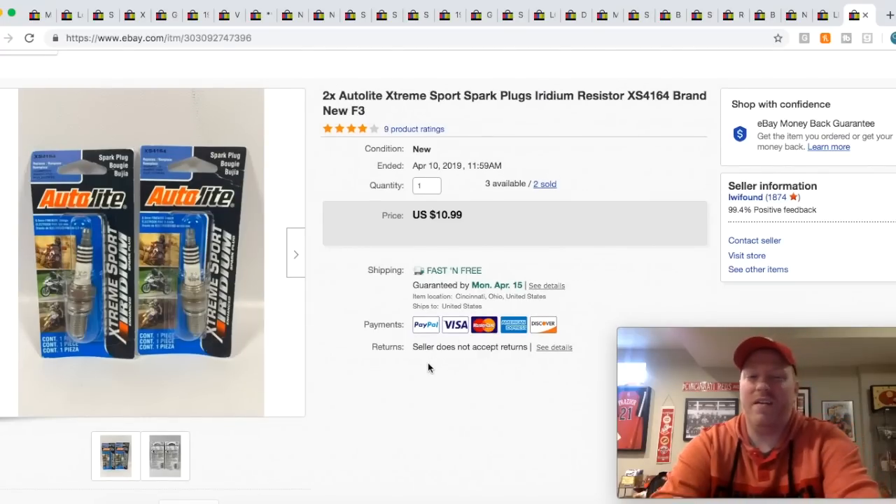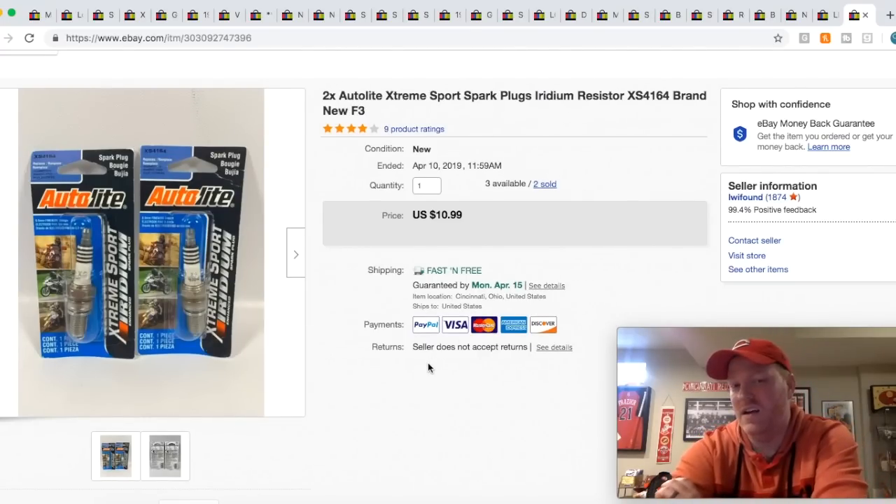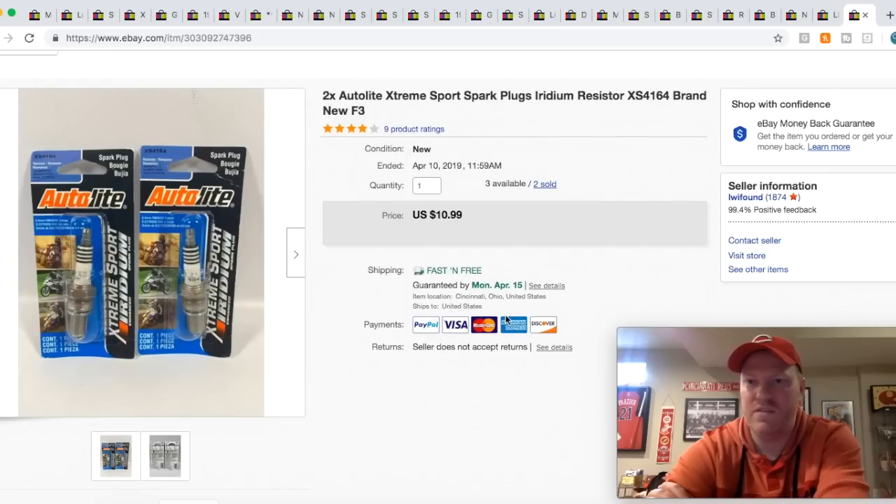Got these spark plugs — I got like probably 100 of these things. They were all clearance down to like $0.50 to a buck. They're not selling super fast, but they're doing all right. I'm grouping them in pairs of two, three, things like that, and this lot sold for $11 free ship.